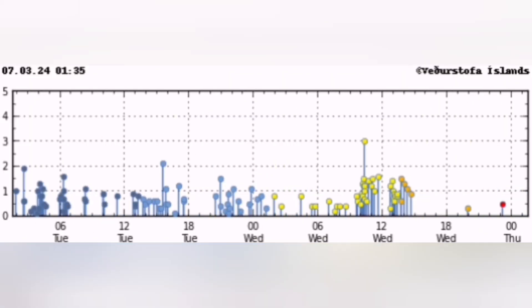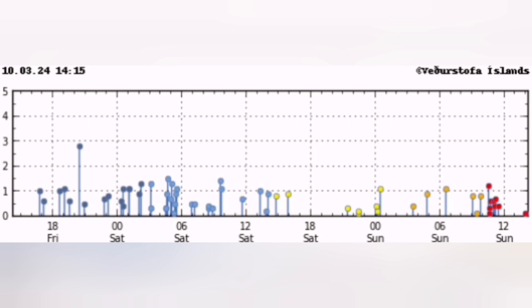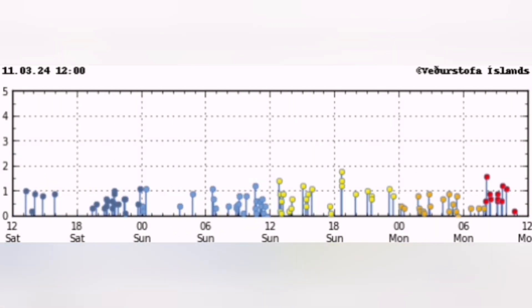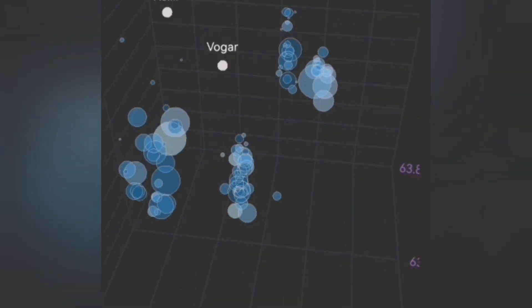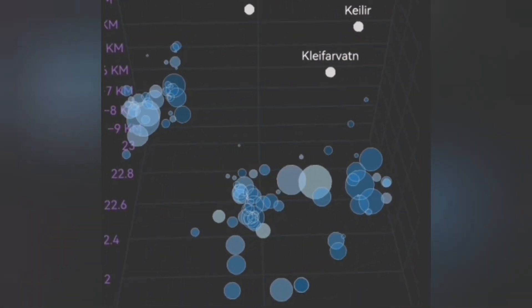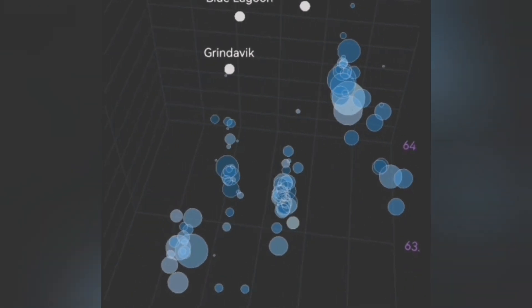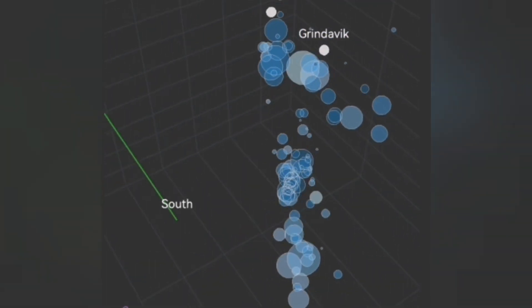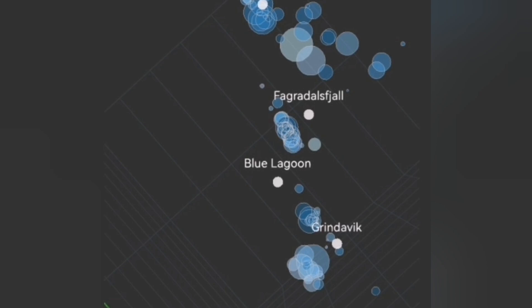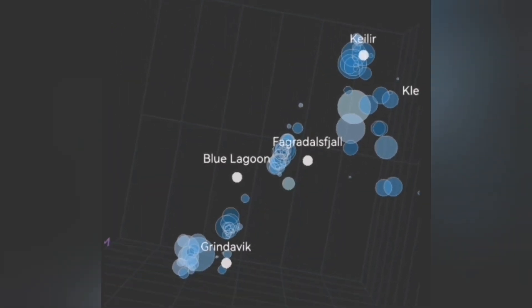The tremors we are seeing have been quite calm for a period of a few days to one week. Now we are seeing them picking up again, and the extent and numbers of earthquakes have increased. They are at a depth of three to seven kilometers, and sometimes one or a few of them are shallower. We had around 200 earthquakes in the last 48 hours.